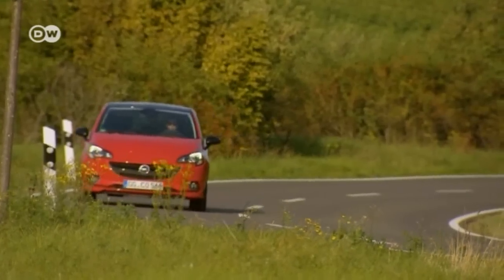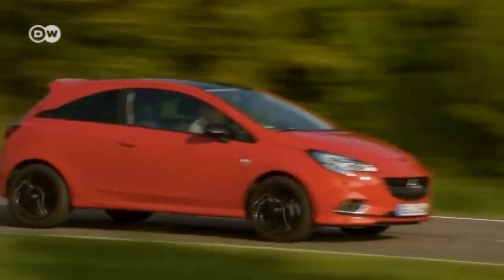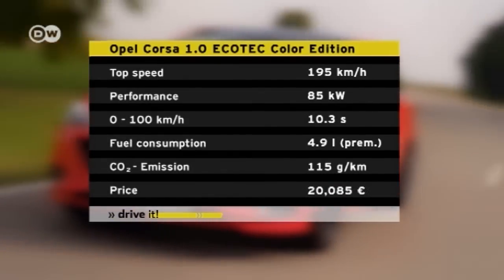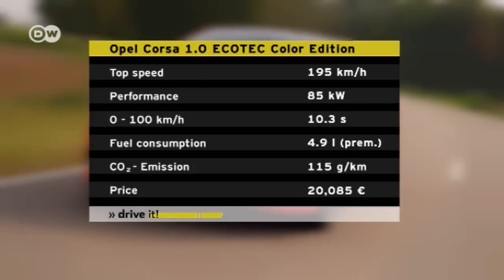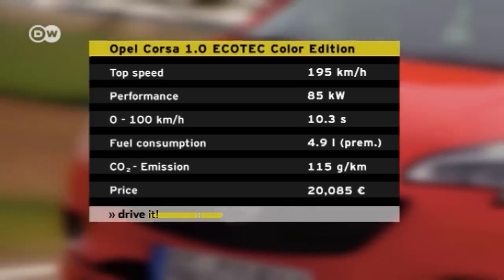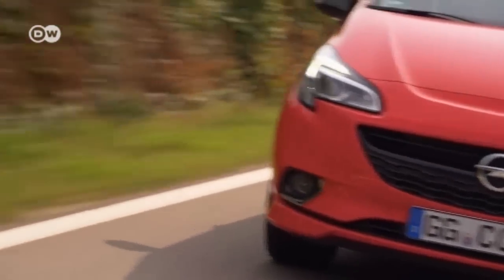The new Corsa boasts the same three-cylinder turbocharged gasoline engine with direct fuel injection that Opel fans remember from the Adam. The test car is powered by a 1.0-litre engine with an output of 85 kilowatts. Fuel consumption is rated at 4.9 litres of premium per 100 kilometres. With extras, this colour edition Corsa lists at 20,085 euros in Germany.